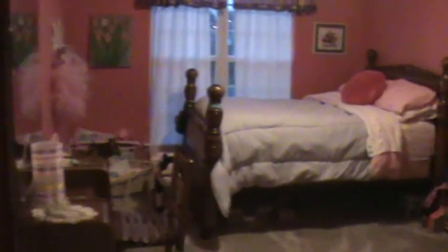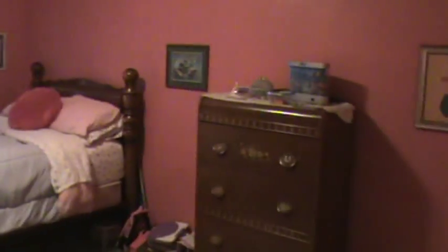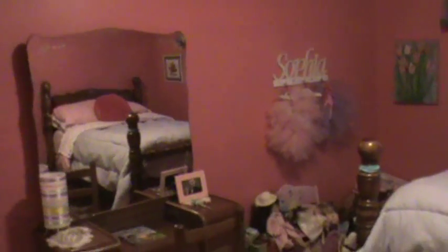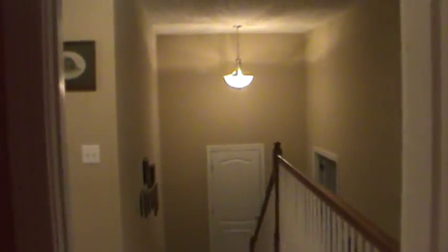Then Sophia's room, which is very pink. Here is Sophia's room. You can spin around and there's her closets and her dolls. Go back out.